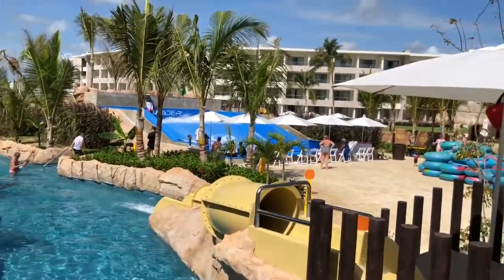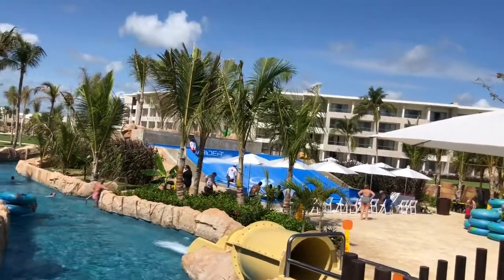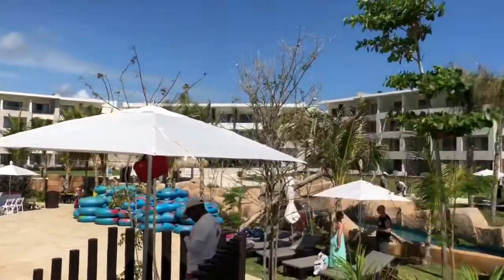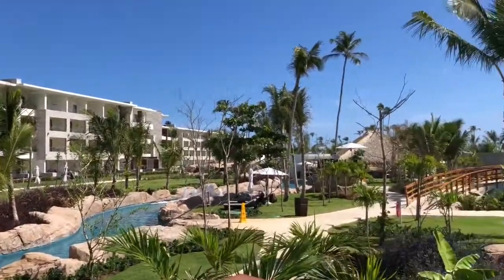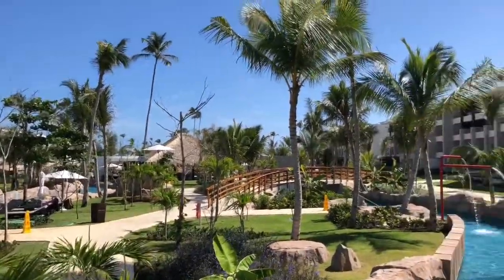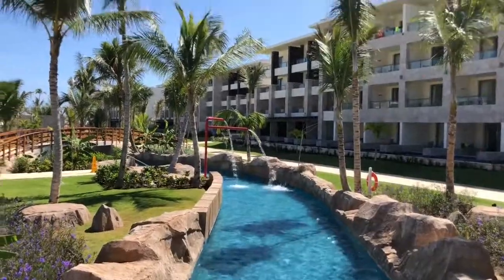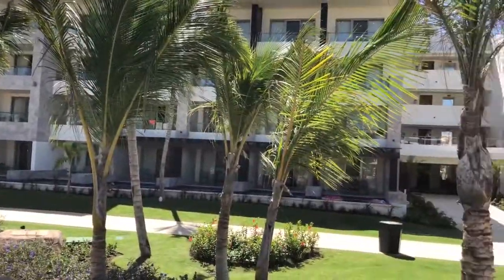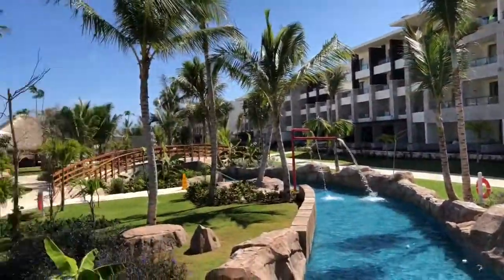This is a brand new property. Lazy River — I'm going to give you a panoramic. It's very nice. There's a lot of people here but you don't feel it. That's what we're here to see — how busy it feels. It feels very nice. And those are the swim-ups; every ground floor room is a swim-up. You can be in regular or Diamond Club.